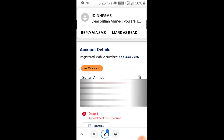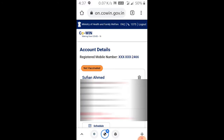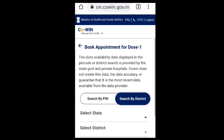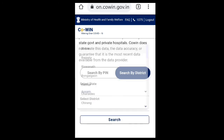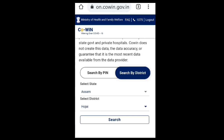Then tap the 'Proceed' option. You can see I have already registered here. Now I just need to search for my vaccination center — you can search by providing a PIN code or search district-wise.